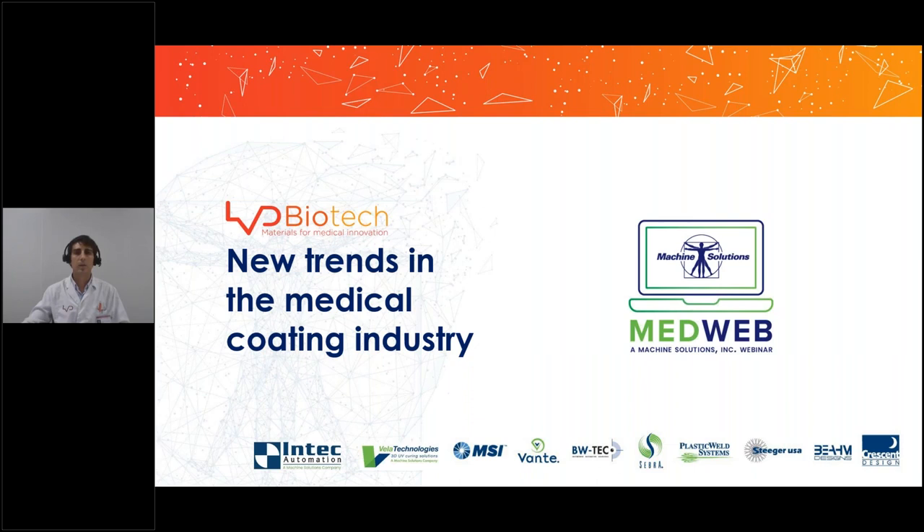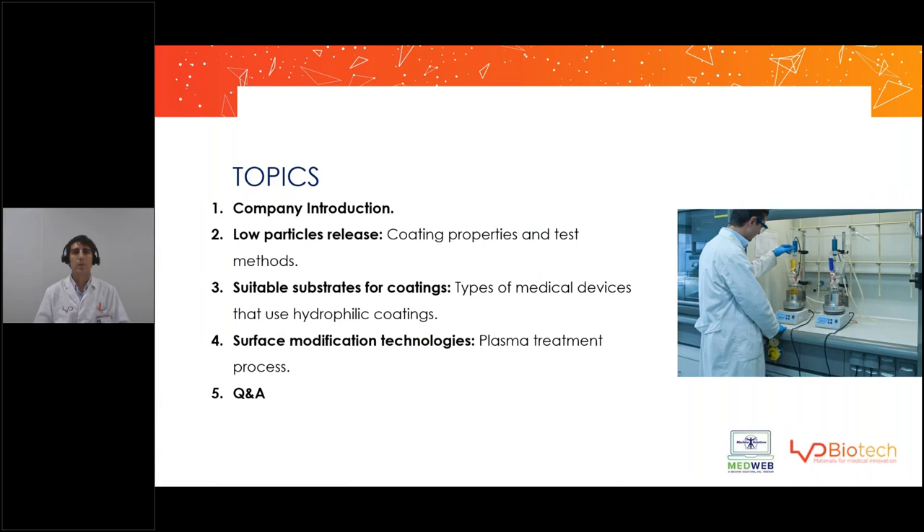First of all, I'm going to introduce our company, LBD Biotech — who we are and what we do. I'm going to talk about some of the new trends in the field of coatings for medical devices. First, I'll talk about particle release, a very important feature nowadays in the coatings field. Secondly, I'll talk about the types of devices, substrates, geometries, and materials that can be coated with hydrophilic coatings. And finally, I'll talk about new trends in surface modification technologies such as plasma treatment.